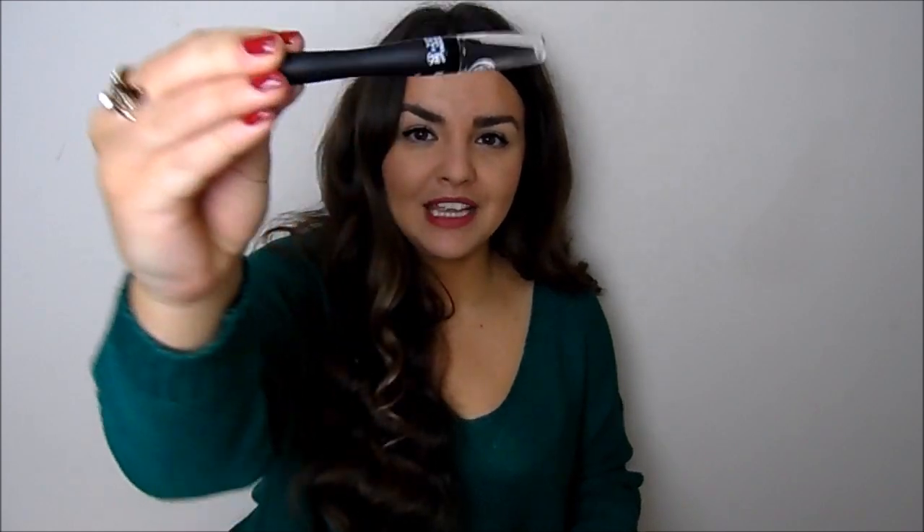Then I have this from The Body Shop — their Matte Kajal Liner. The packaging is quite slim and sleek looking. The nib looks like this, and this is what I'm wearing today for my eyeliner. It's very matte. It's not the best for doing a wing — it's nicer for a thicker, more dramatic line, which isn't always my style. But I used it today for the first time and I did quite enjoy it.